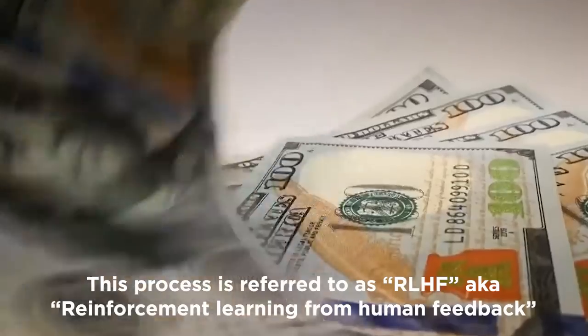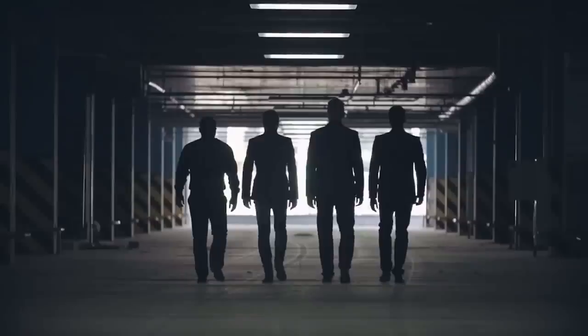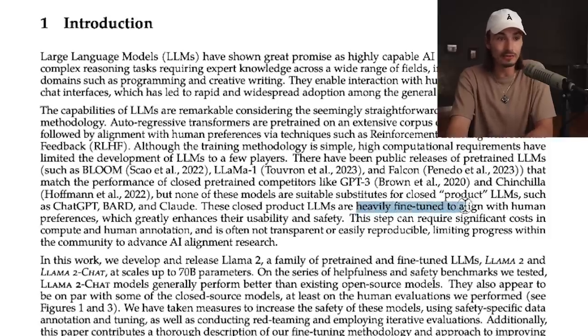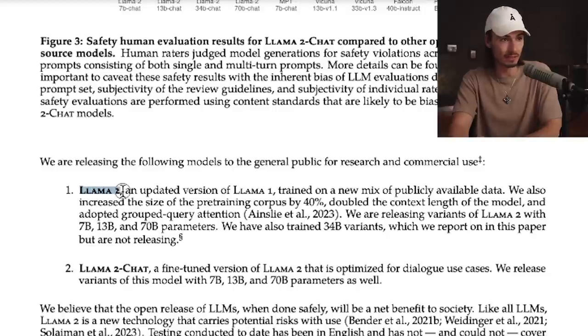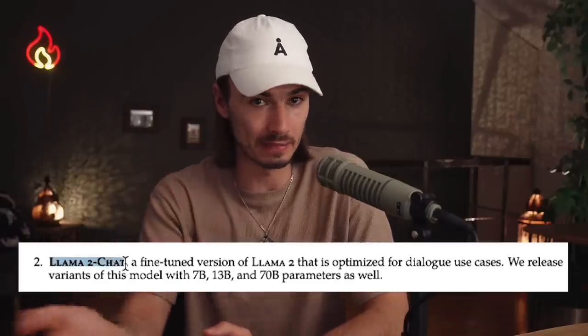It turns out that doing that is really damn expensive. The amazing thing here is that we get a really capable model with Llama, plus we get a variation that has been optimized by humans — aka heavily fine-tuned to align with human preferences. The two models that Meta, in cooperation with Microsoft, released here are Llama 2 and Llama 2 Chat. Llama 2 Chat being the one that has been fine-tuned with human feedback.